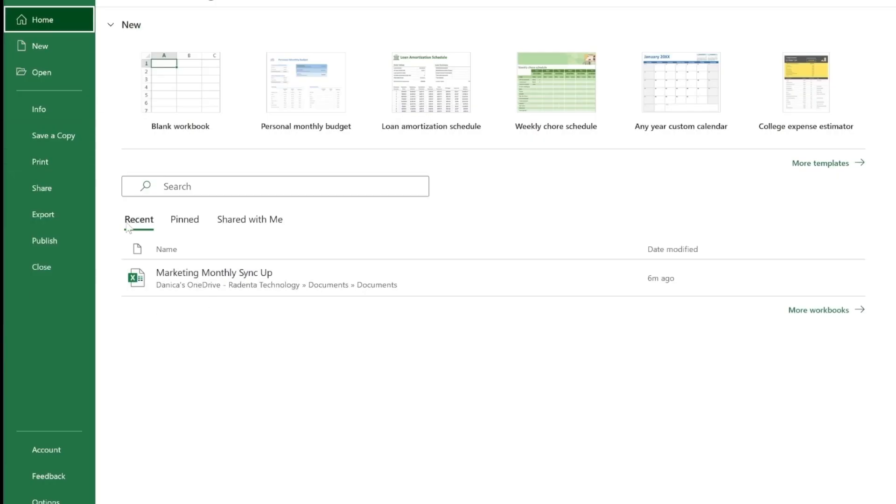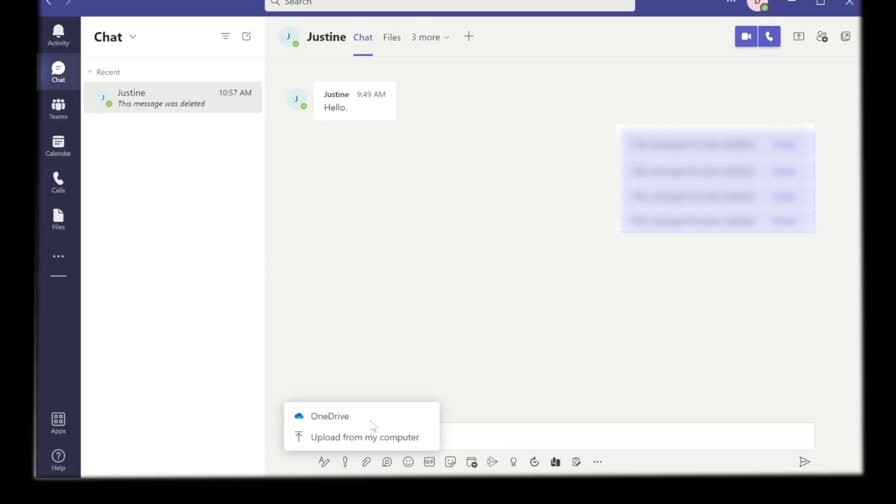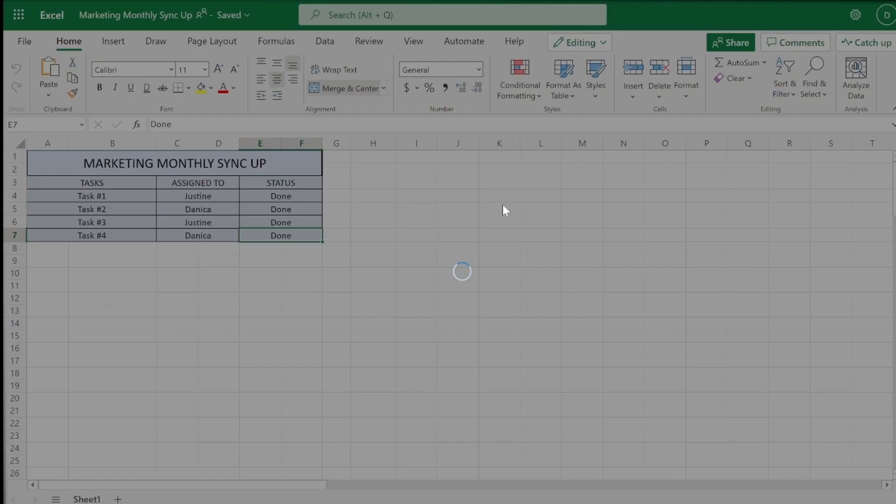Save your file to OneDrive or SharePoint so others can work on it with you. With the integrated sidebar, anyone can share it directly from the application.